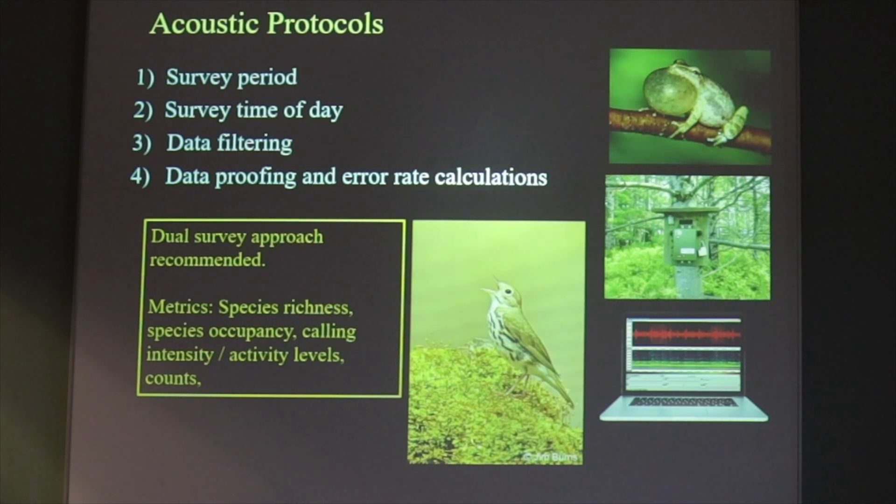For all of the taxa we're studying, we're using a dual survey approach, and this produces metrics on species richness, occupancy, calling intensity or activity levels, and counts — quantifiable metrics that you can use to compare year to year and site to site.